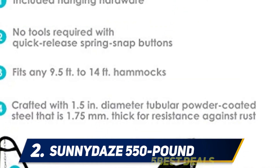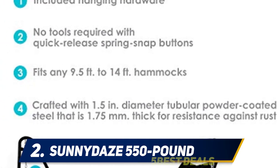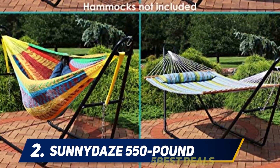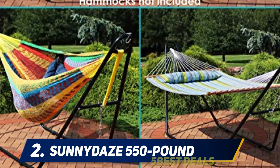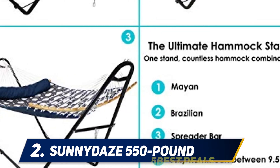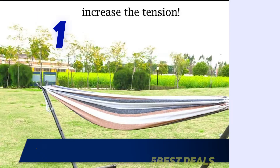Whether it's a Mayan, Brazilian, camping, or spreader bar hammock, this frame will do the trick. Hammocks ranging from 9.5 to 14 feet long can be used. The metal stand features a sturdy 1.5-inch powder-coated steel tube frame for resistance to rust, as well as adjustable chains and S-hooks, making this movable double stand perfect for any hammock. Hammock not included.